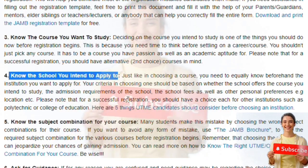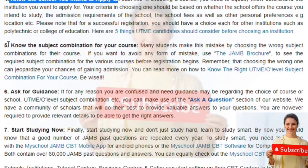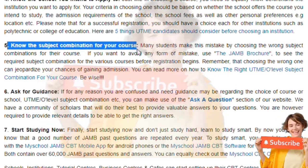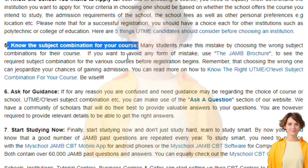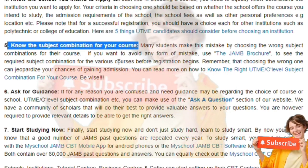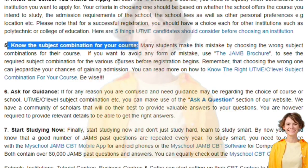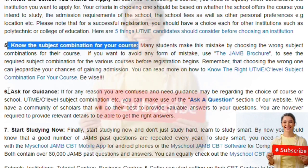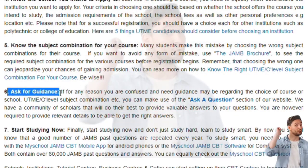The fifth thing is to know the course combination. Course combination means, for example, if you want to do medicine, you need Chemistry, Physics, Mathematics, and English. You can't be looking for Social Studies, Commerce, or Government for a medicine combination. You have to know the four core subjects. English is compulsory and mandatory, so you have to know the three remaining subjects required for your course.